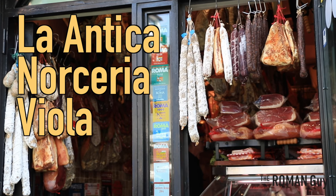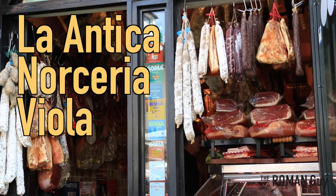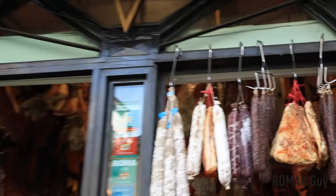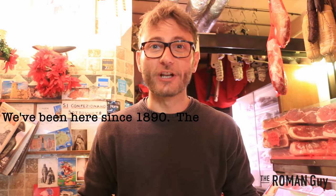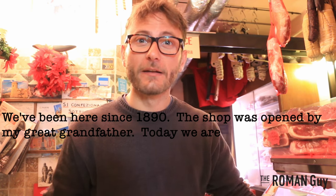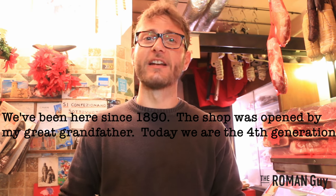L'antica Norceria Viola is a 126-year-old family-owned and operated shop that sells cured meats. We had a chance to speak to the owner, Benedetto, who is there working daily. He tells us: 'Siamo qui dal 1890, fondò il negozio il mio bisnonno e ad oggi siamo alla quarta generazione.' (We have been here since 1890, my great-grandfather founded the shop and today we are in the fourth generation.)